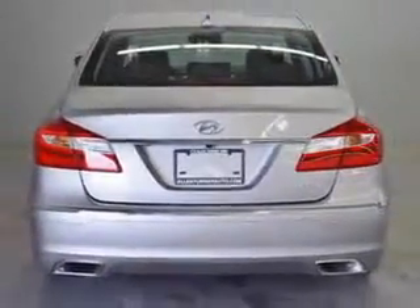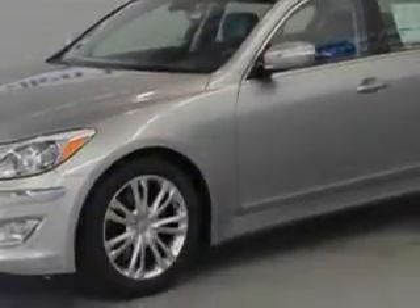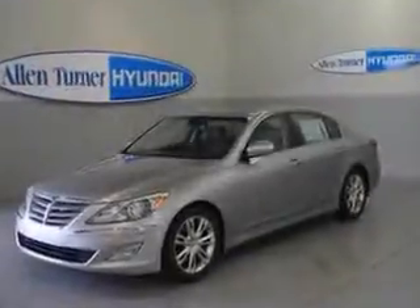Enjoy an impressive 28 miles to the gallon on this great car, with features like Sirius XM satellite radio, Homelink Universal Garage Door Opener, Auxiliary Audio Input, iPod, auto-dimming inside rear-view mirror, electronic stability control, and an anti-theft alarm system with engine immobilizer.